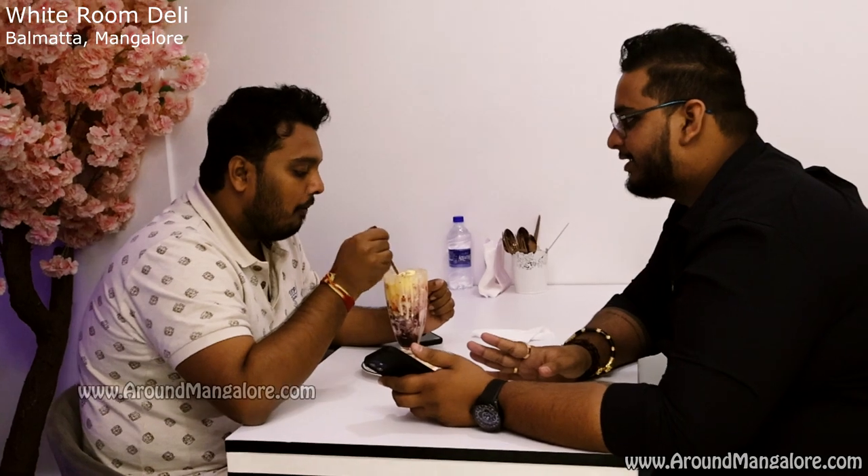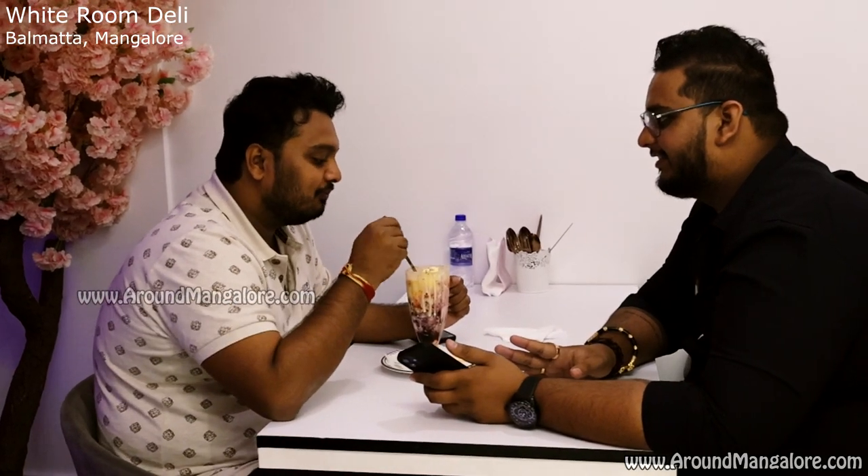I love this place, White Room Deli. There are some amazing foods here which are very new to Mangalore — introduced by White Room Deli. All the very best to them, and you guys should definitely come here with all your friends and hang out.